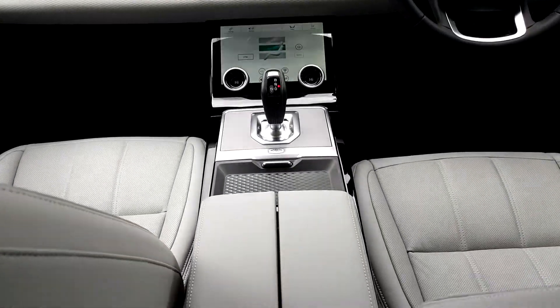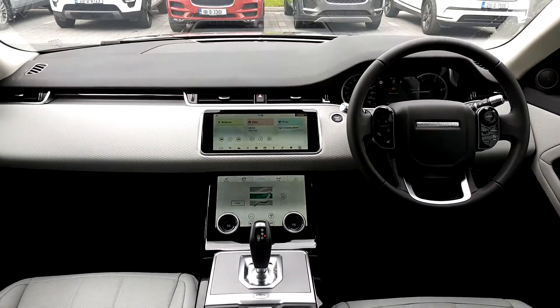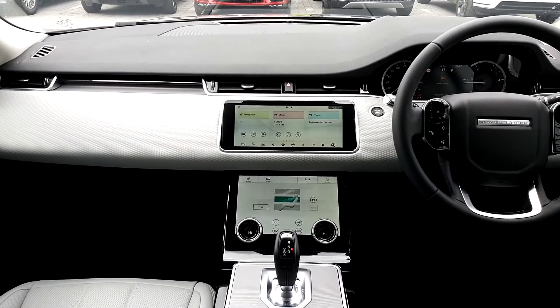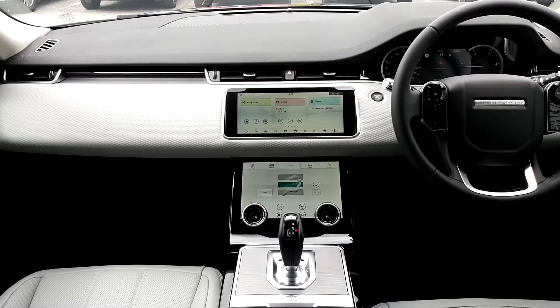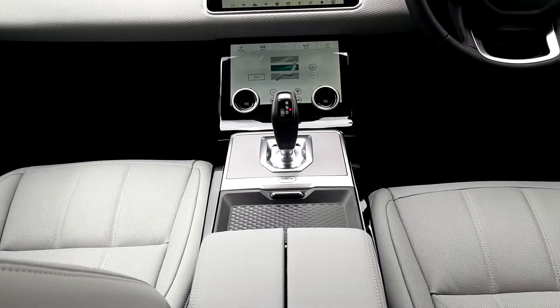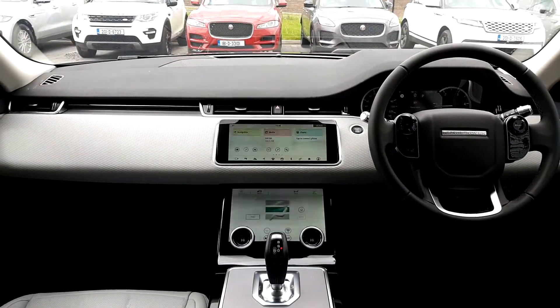Inside the cabin you can see the light oyster leather interior. You also have electrically adjustable seats, Touch Pro Duo with phone and Bluetooth connectivity along with satellite navigation, heated seats in the front, cupholders, centre armrest, and many more features.